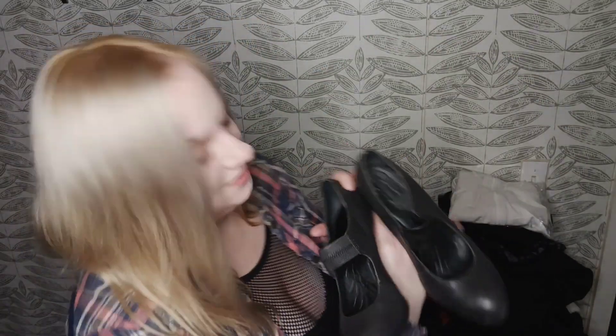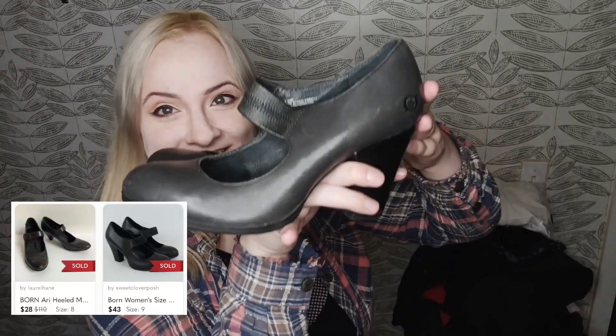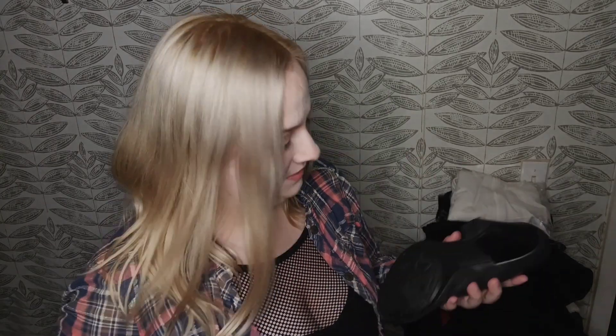It's another pair of shoes — this is a short haul. These are Born Mary Janes in leather, just a basic gray, kind of retro shoe. They don't really look like they've been worn, so I'm hoping for at least $20 in profit off of these.